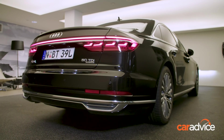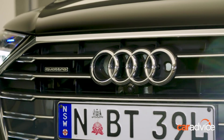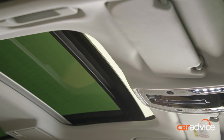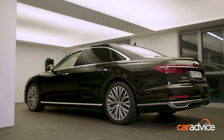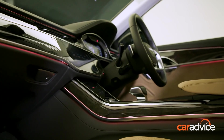This is the Audi A8, and let's get something straight right away. This isn't technically a normal car review video. It is a review of sorts, but because the A8 is so packed with technology and features, this is more specifically a guide or an overview to what the A8 is actually capable of.